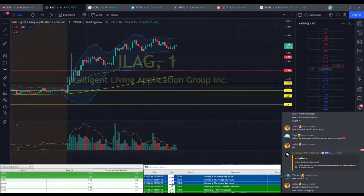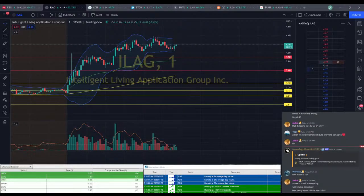It was kind of a boring day — it definitely was. We didn't take a lot of trades. We took maybe eight.